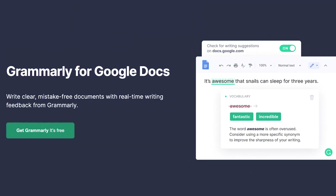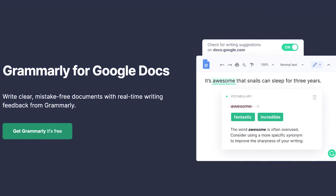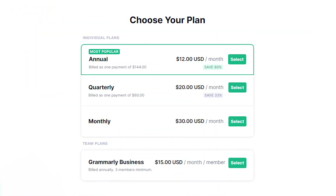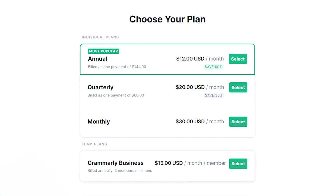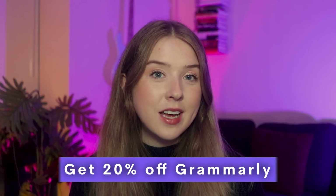Whether you're sending emails or writing in Google Docs, Grammarly will check your sentences to make sure your writing is error-free. Grammarly comes with a free plan, which is great if you're on a budget, but they also have paid plans if you want to use more features. At the time of this video, the premium plan costs around $12 a month if you purchase an annual plan, or around $30 a month if you choose to pay month to month. If you use the link in our bio, you can get 20% off Grammarly.